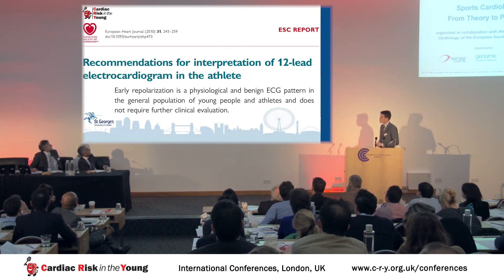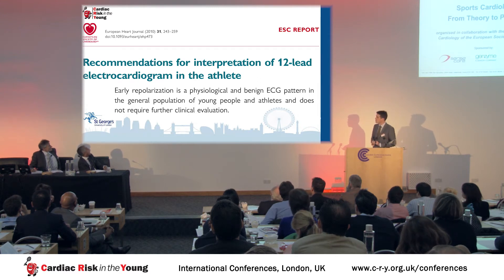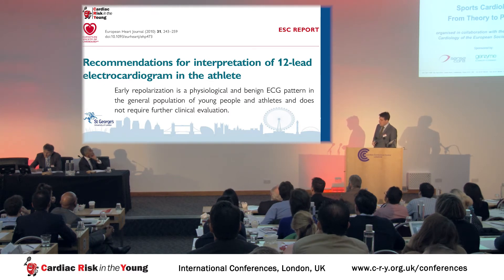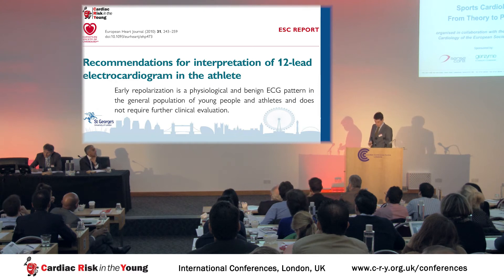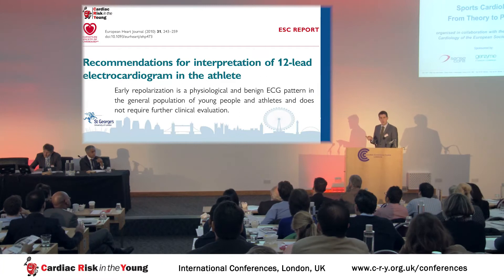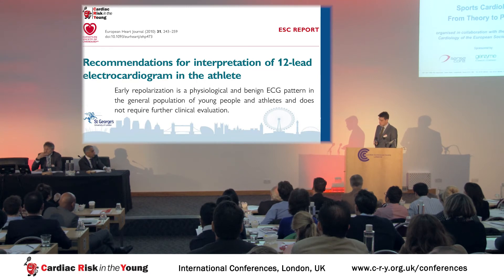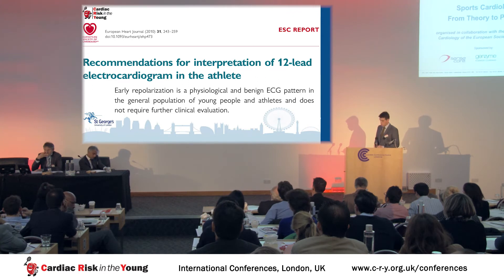The European Society of Cardiology were quite clear in their report published in 2010 — several of the authors are present here today — stating that the ER pattern is physiological and benign and requires no further clinical evaluation. Many of you will be familiar with the dichotomy of Group 1 and Group 2 ECG changes: on the left, ECG changes commonly seen in athletes and related to athletic training, and unrelated less common changes on the right. Early repolarization sits in Group 1.